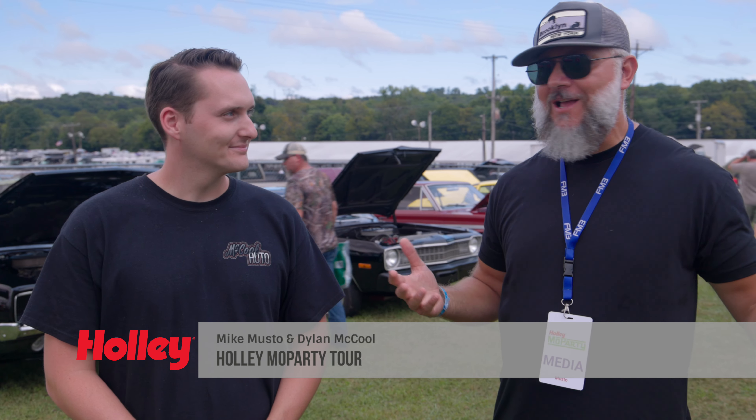Hey guys, how's everybody doing? I'm Mike Musto. I'm here with Dylan McCool and we're at Mopar — Holly Mopar — which is probably one of the coolest Mopar events that I've been to. So what are we doing here today? There are so many cars here, so many different genres of cars. We're going to go take a walk around and look at some things we think are really interesting and some cars that we like. Our tastes might be a little different than yours, but the good part about this event is there is something for everybody. So let's go check out some cars.